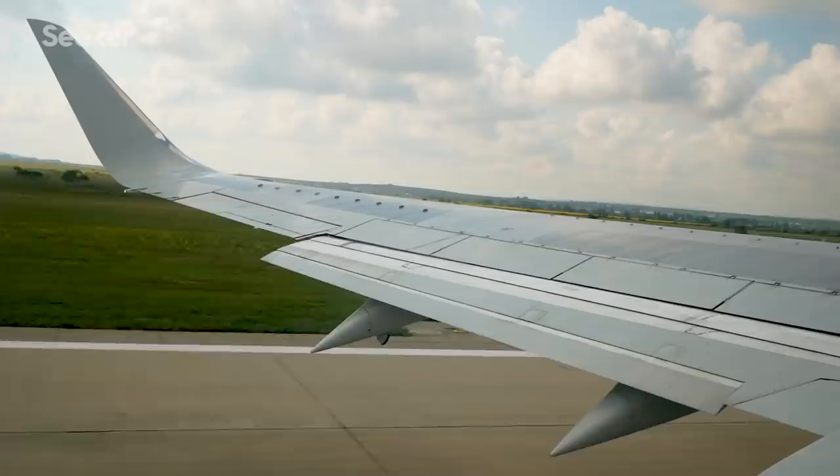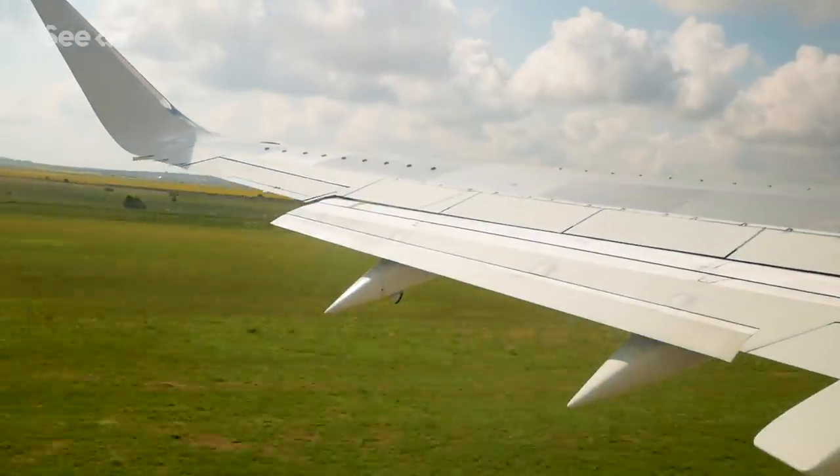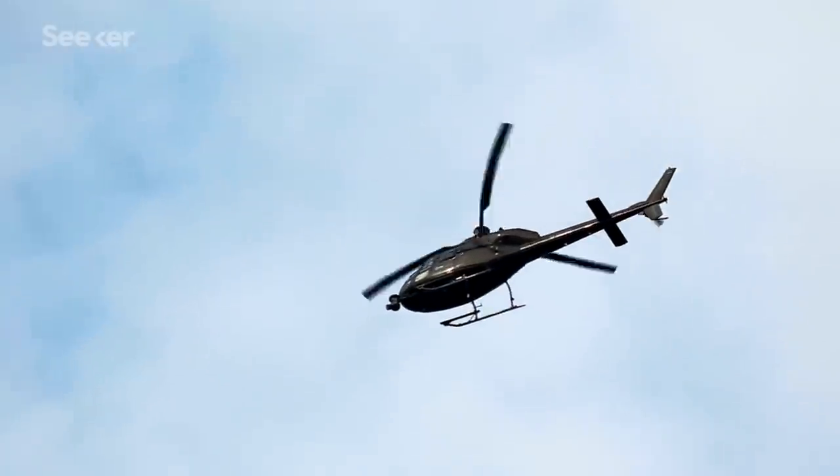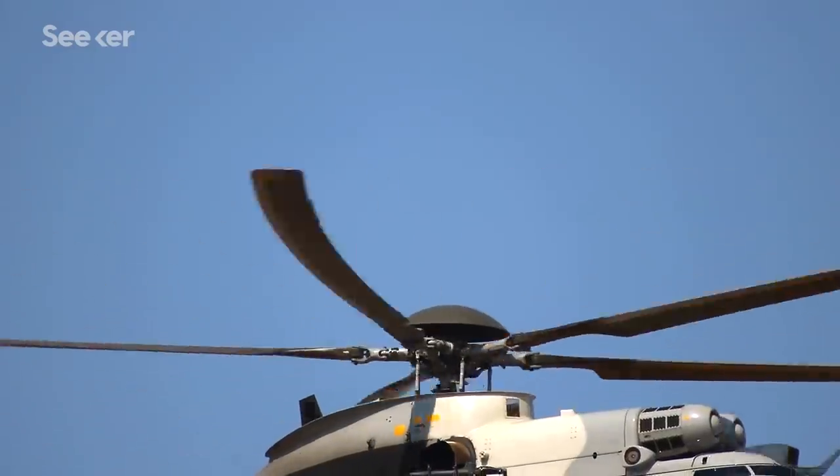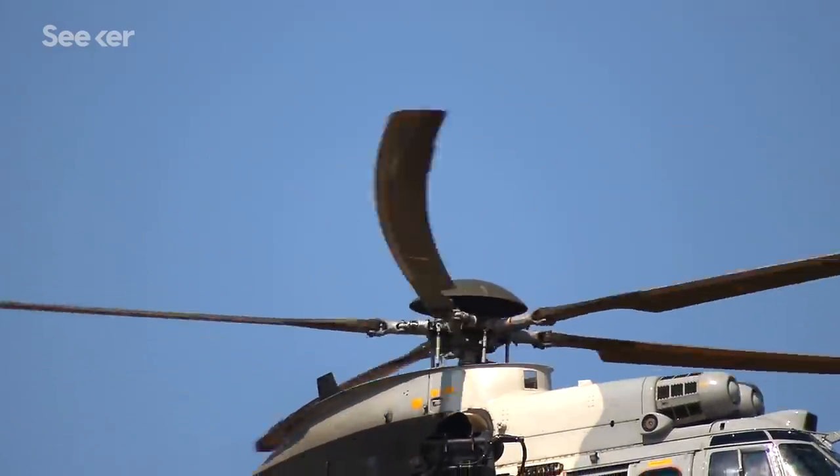Aircraft also have other needs, like wings. Whether they're fixed wings like an airliner or rotary wings like a helicopter, to generate enough lift, they have to be much larger than the constraints freeway lanes and parking spaces would allow.